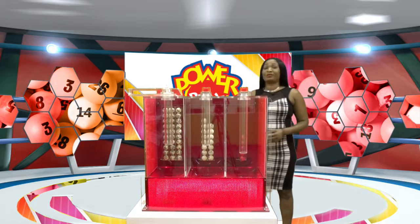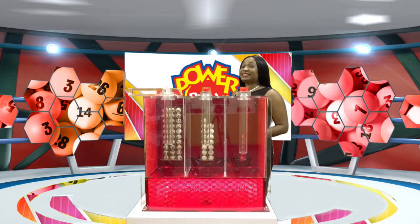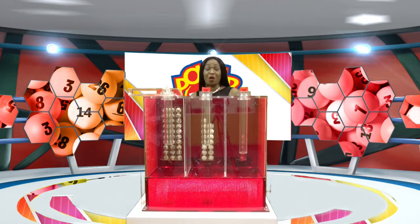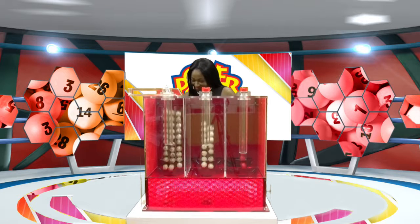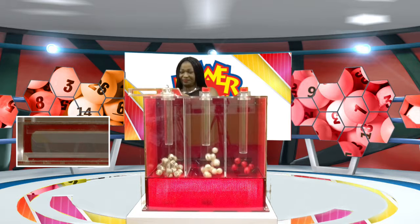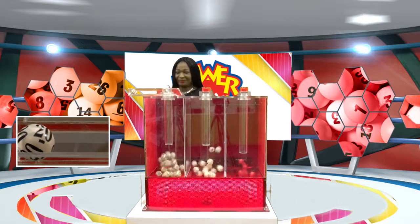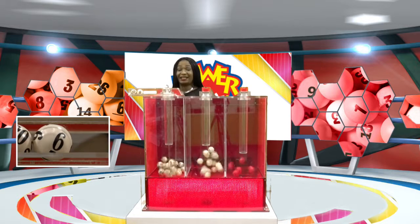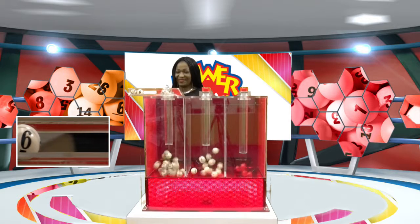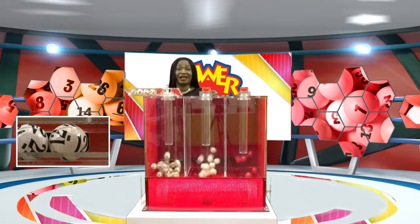Good evening everyone, welcome to our draw presentation for today, Wednesday July 25th, 2018. Now we'll move right along into Power Play — your chance of winning $49,000. Good luck to you. The first number is 20, second number is six, third number 24, and the fourth number is 12.